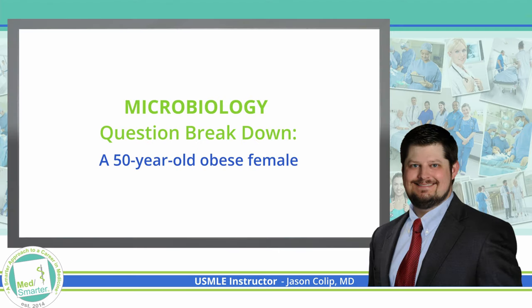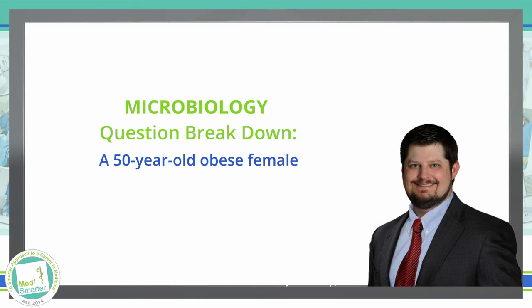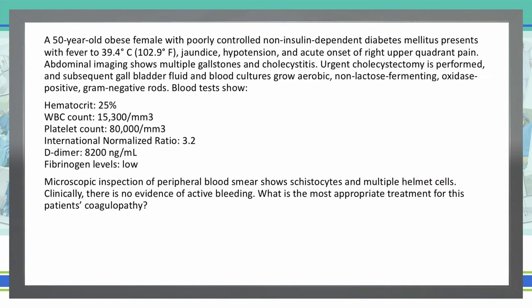Welcome back to the MedSmarter question of the week. Please click the like button, subscribe, and turn the bell on so you'll be notified when we post new content. As always, we start with the last sentence of the question and then we'll read the rest of the vignette.